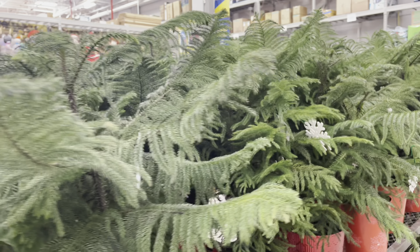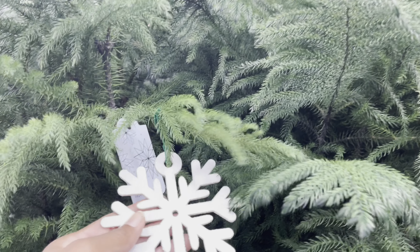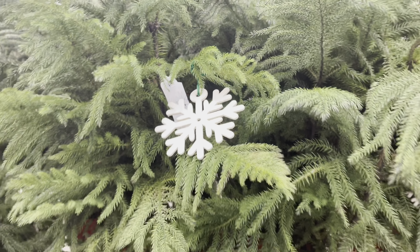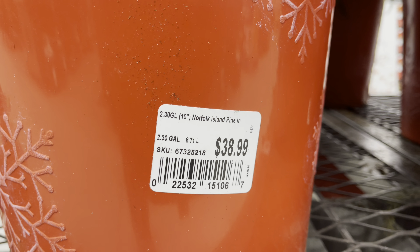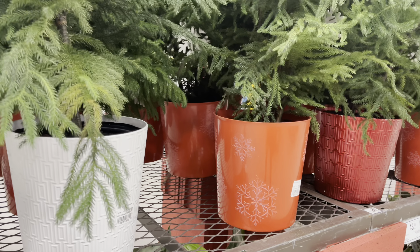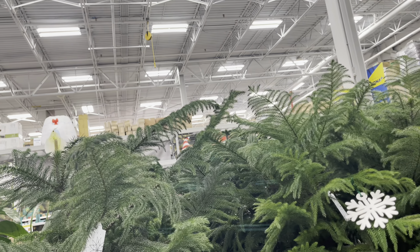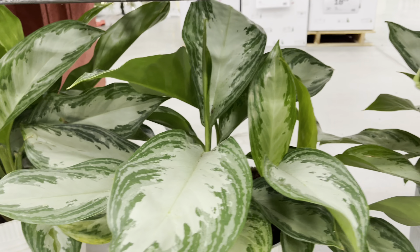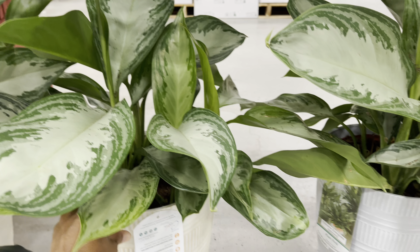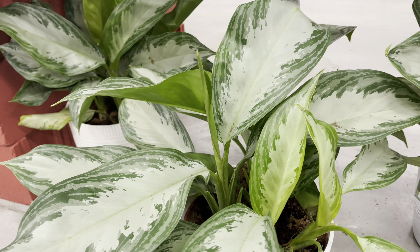Now we've got the Norfolk Island Pine for $39. They also have the Aglaonema Silver Bay — these are also in that 10-inch pot but pricey at $47.